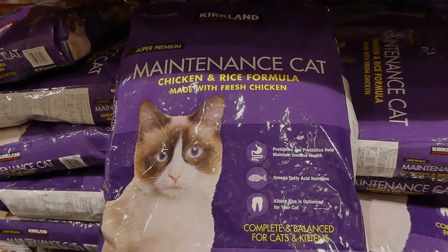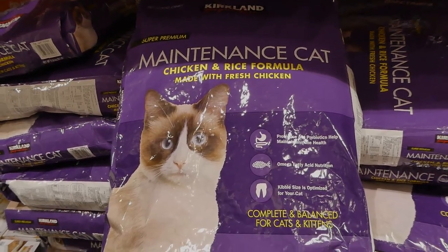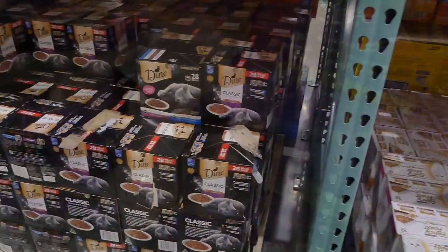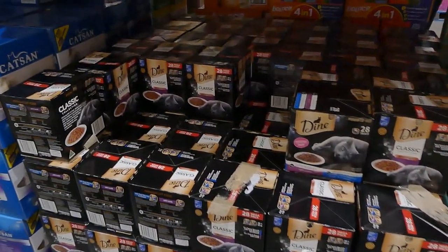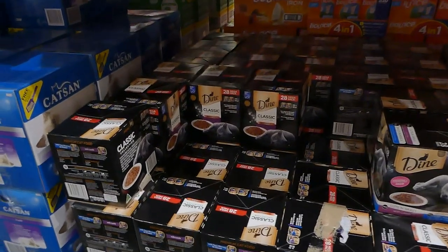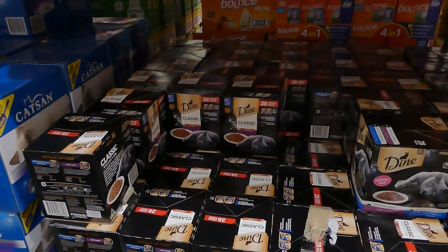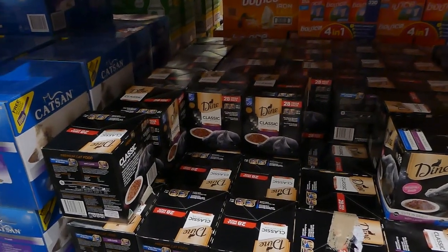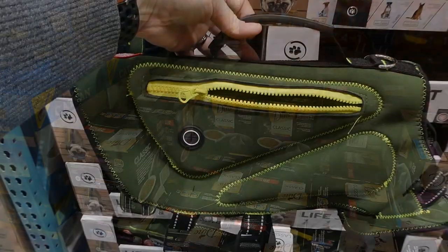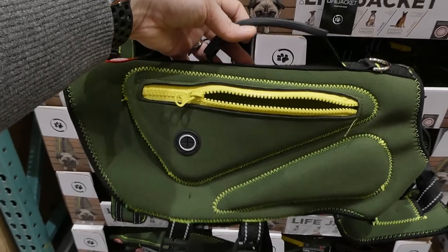Kirkland Signature also has their own cat food — a maintenance cat formula with chicken and rice, made with fresh chicken, at 25 pounds or 11.34 kilos per bag. Dine cat food is another brand that will be carried in the Westgate warehouse. An example is a multi-pack with 28 of the 85 gram trays — 14 with saucy morsels with tuna, marie and cheese, and 14 with cuts in gravy with lamb.